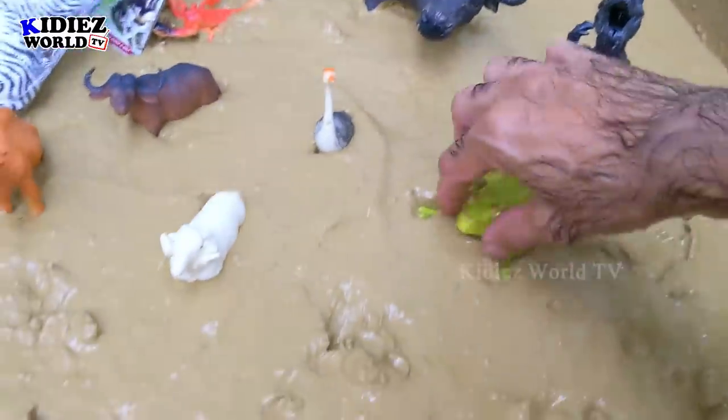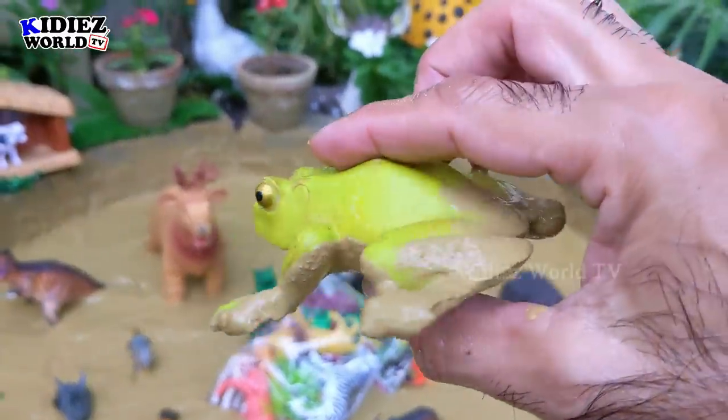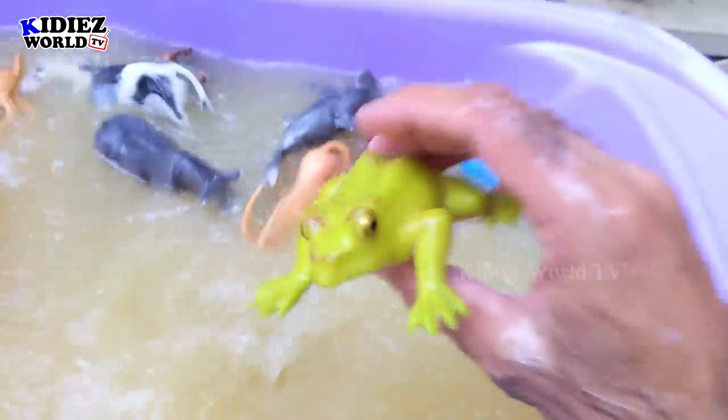Let's check out the next one. The next one we have is frog. Frogs are small animals — they exist in water areas and mud areas, so this mud ground is a perfect environment for them. Frog!